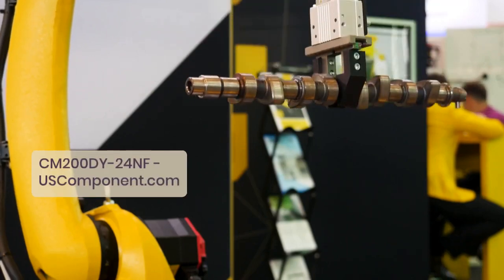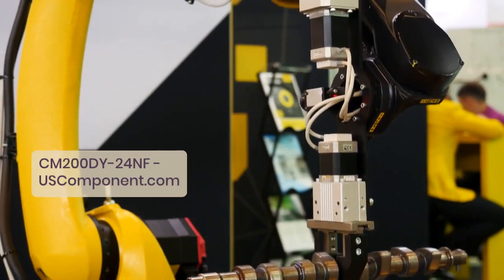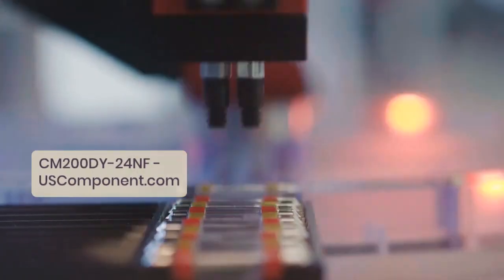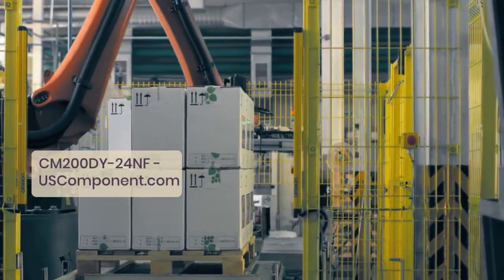Its integrated design combines multiple IGBTs and diodes into a single package, simplifying circuit design and assembly. Advanced thermal management ensures efficient heat dissipation, enhancing module lifespan and reliability.